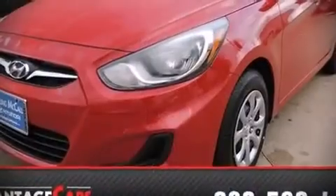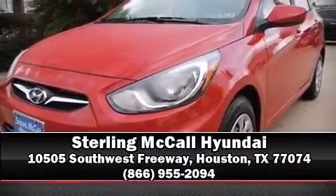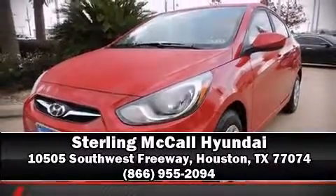Our sales reps are knowledgeable and professional. We are here to help you. Take care. Have a good day.